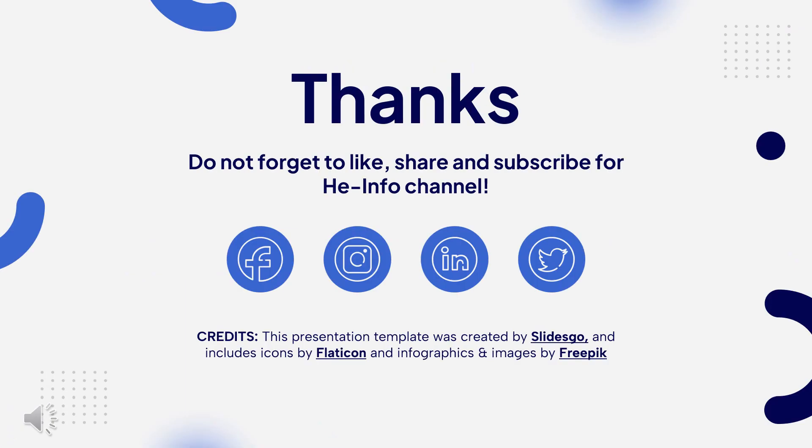That's all the information about loperamide we collected. Thanks for listening. Don't forget to like, share, and subscribe to the HeInfo channel if you liked this video to get more health information.